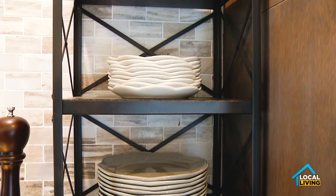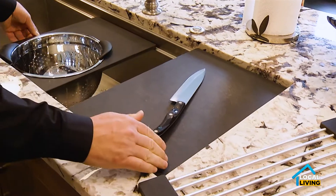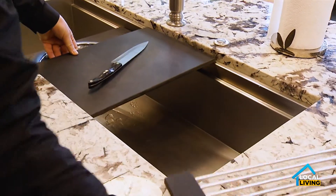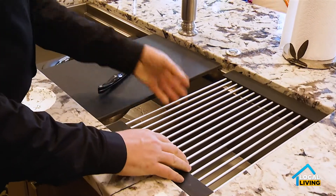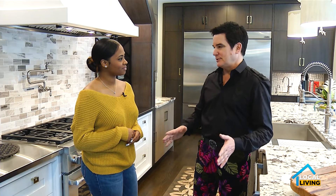You definitely have the farmhouse sink that we all know about. We have the big galley sink and it's very functional. It has sliding trays, a tray that you can fit a colander in or a bowl in. You have the cutting board above that slides back and forth. So it's a very easy sink to use.